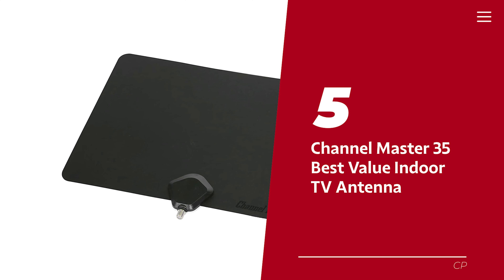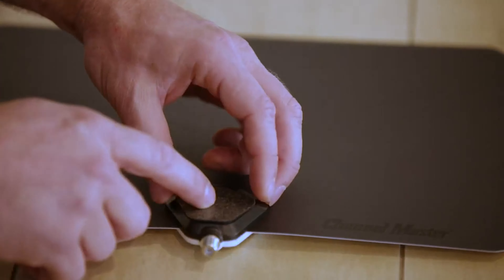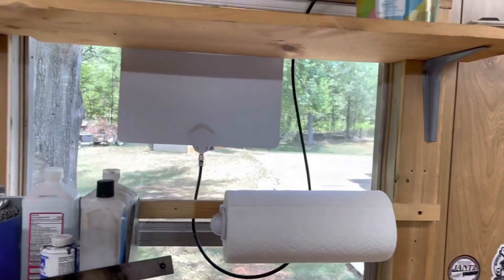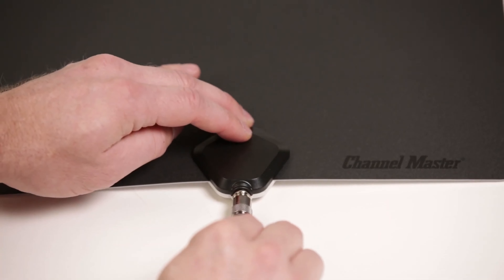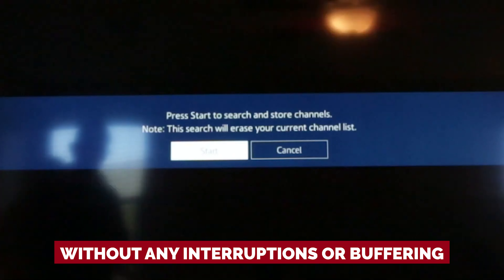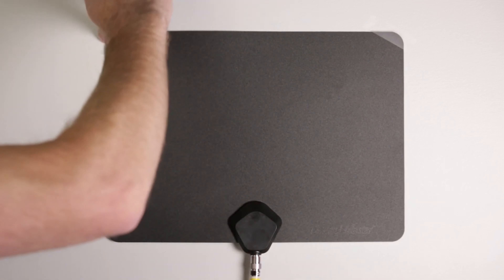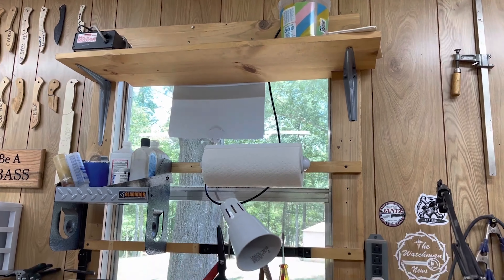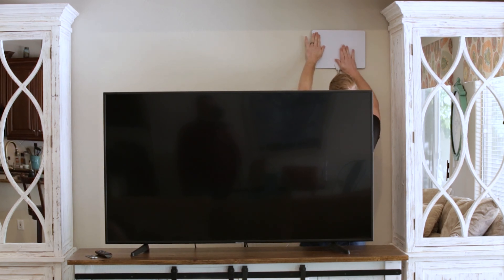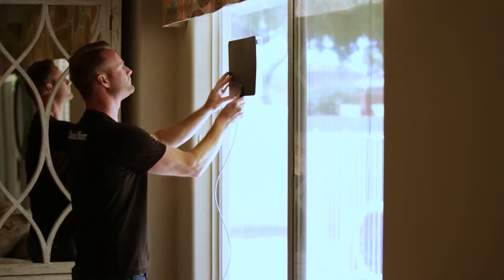Number 5: Channel Master 35, our pick for best value indoor TV antenna. We've got the scoop on the Flatenna — the indoor TV antenna that's not exactly a head-turner but performs like a real champ. Don't let its lack of visual appeal fool you. This flat rectangle may not be a looker, but it sure makes up for it in functionality. It outperformed all the other antennas we put to the test, so you can enjoy your favorite TV shows without any interruptions or buffering. The Flatenna's fantastic price-to-performance ratio is simply unbeatable. If you're on a tight budget but don't want to compromise on quality, this antenna is definitely worth considering. It's a serious contender that matches or even exceeds the performance of top-tier options. So if you're ready to take the plunge and ditch your cable provider, the Flatenna is the perfect entry-level antenna to try out.